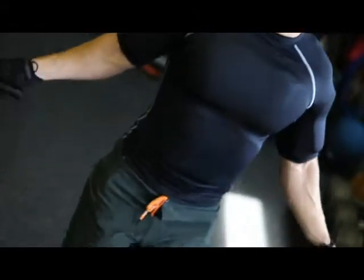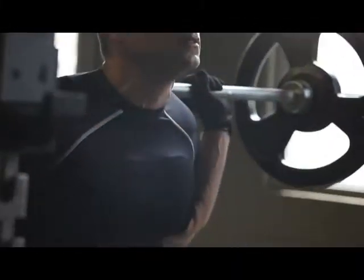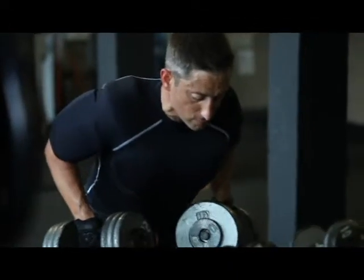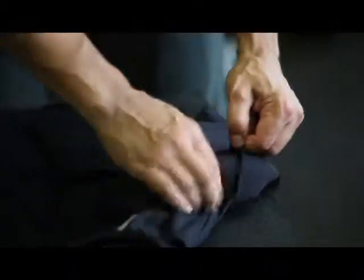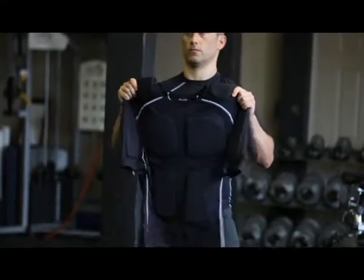The unique design of Extreme Muscle Suit custom fits your muscles. Special weighted compression engineering keeps your muscles warm while providing extra resistance in the form of weighted gel packs. The Extreme Muscle Suit weighs a total of 8 pounds.